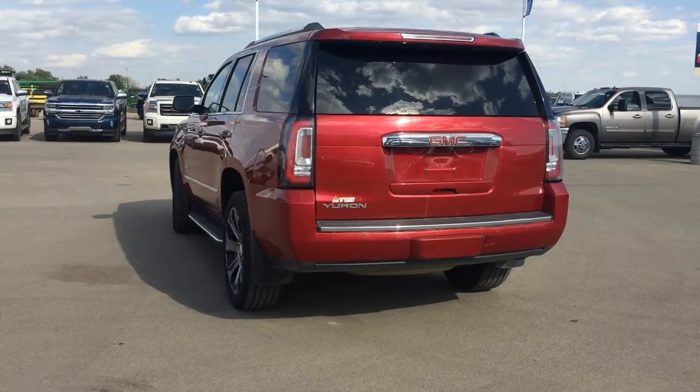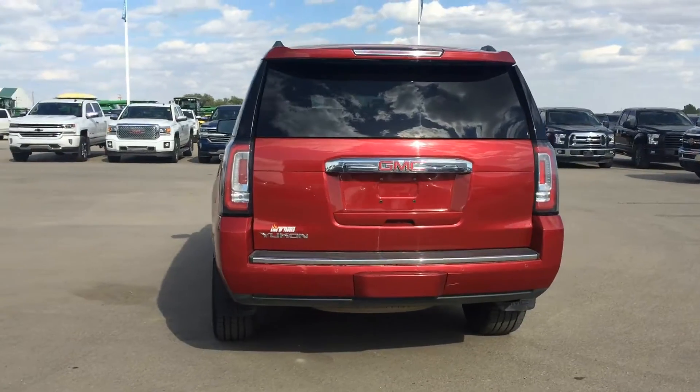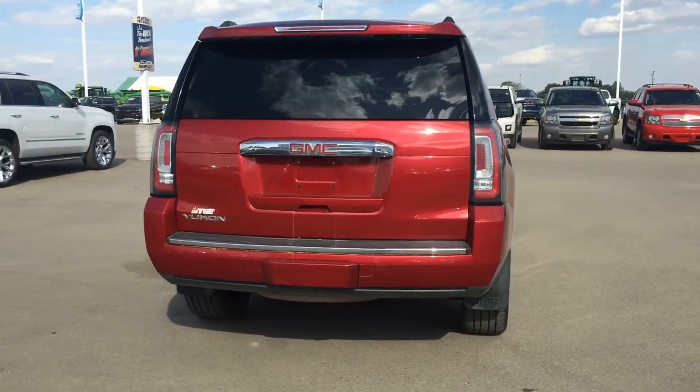This four wheel drive Yukon Denali is powered by the 6.2 litre engine and an 8 speed automatic transmission.